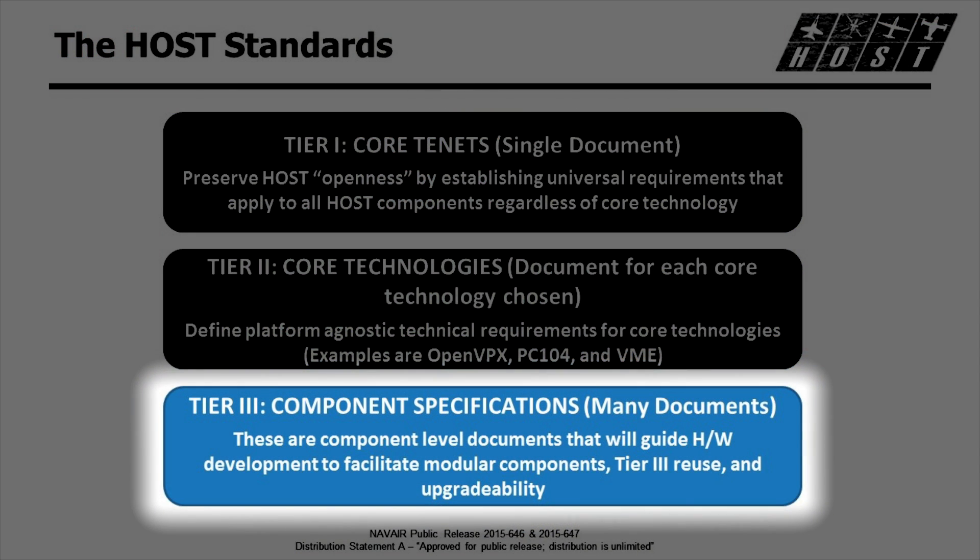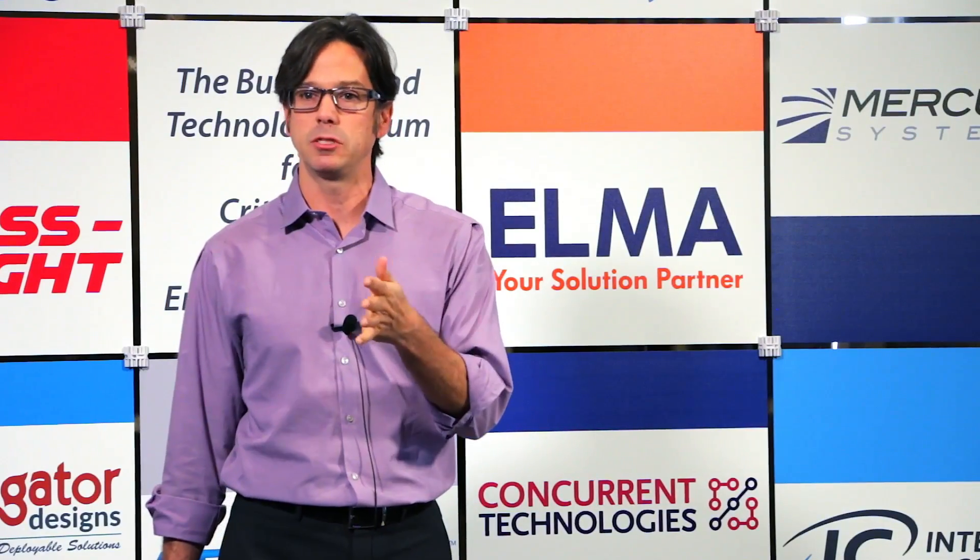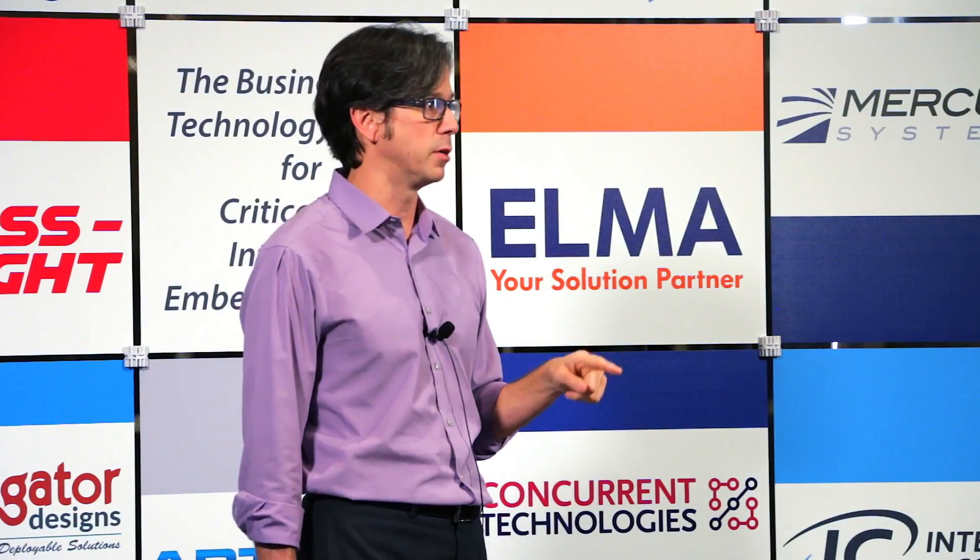Tier 3 is a component spec currently in development. This is where we would go to an integrator, a board vendor, or whoever's working on a program. They would take our Tier 2 and Tier 1 and develop a Tier 3 specification that would be platform-specific — for an MH-60 or something similar. The nice thing is that as you develop those platform specs and increase the size of the database, you'll start to see similarities across each Tier 3 spec, and you can reduce them down to a Tier 3 spec that goes across all those programs.